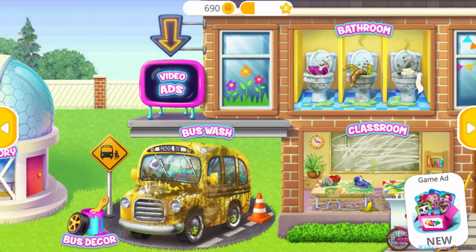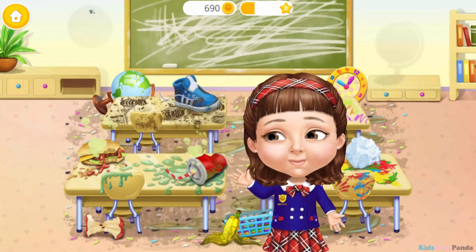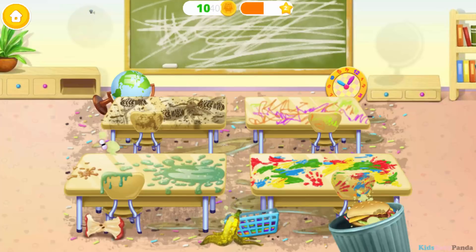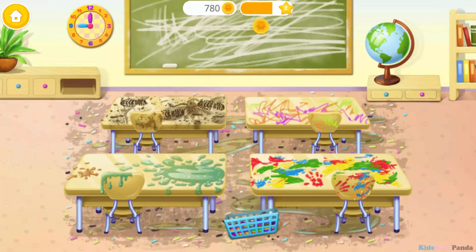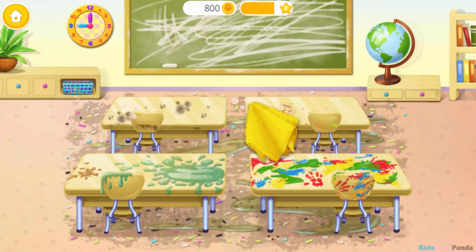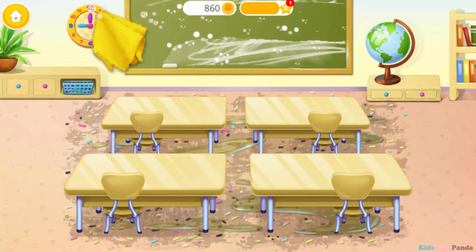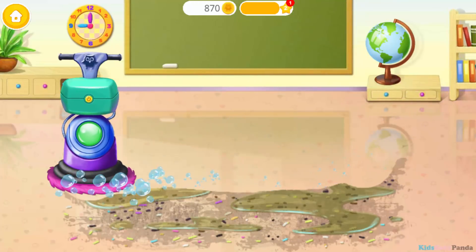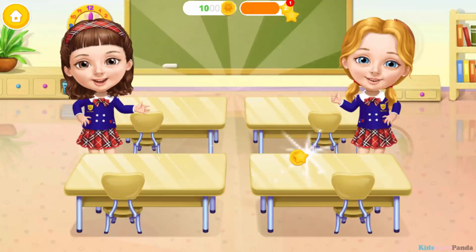Welcome to Tudor School! Oh, what a mess! Can you throw the trash away, please? Put the things where they belong! Great! Now clean these desks! Let's wash the floor! The classroom is clean now! Thanks!